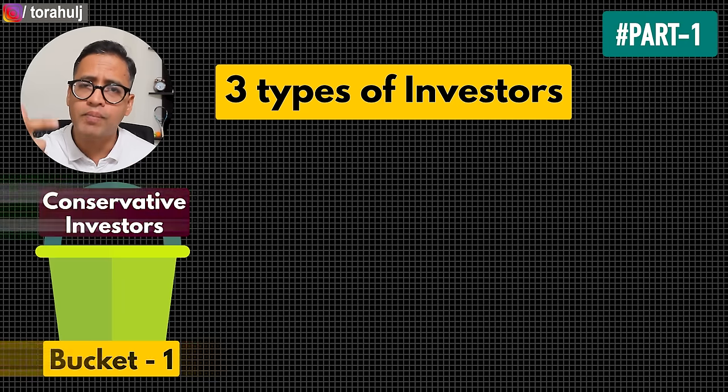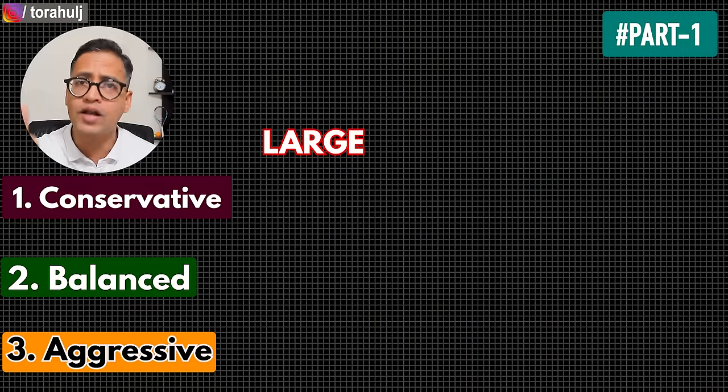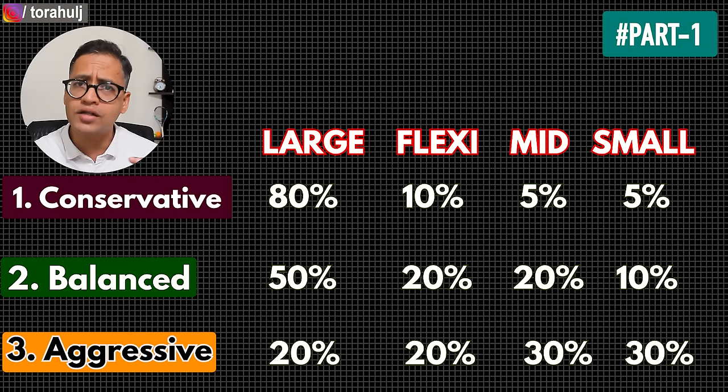In part one we really learned about three types of investors: conservative, balanced, and aggressive. We also learned about four types of mutual funds that you must consider buying in your portfolio: number one large cap, flexi cap, mid cap, and small cap. We also learned the percentage allocation for each type of investor.